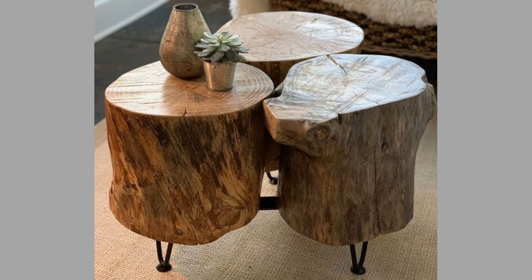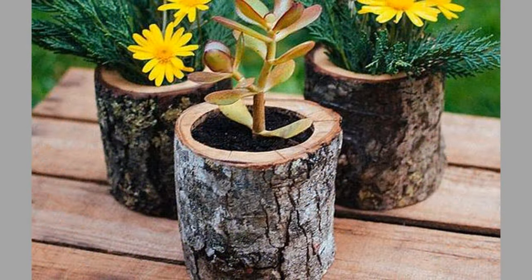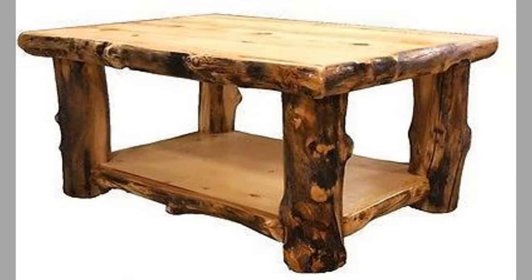If you're looking to add some rustic charm to your living space, then you'll love these creative and unique wood log furniture ideas. From coffee tables to bookshelves, there are several pieces to be made from wood logs that are sure to impress your guests and add a touch of nature to your home decor.